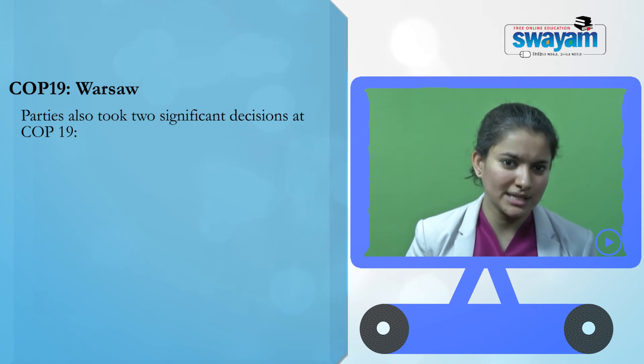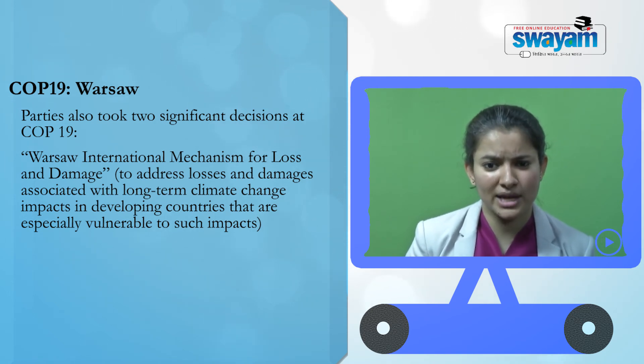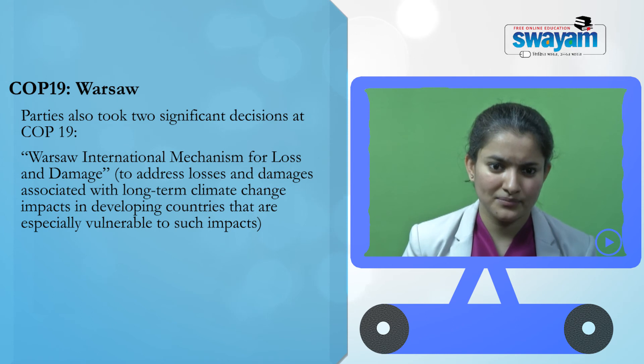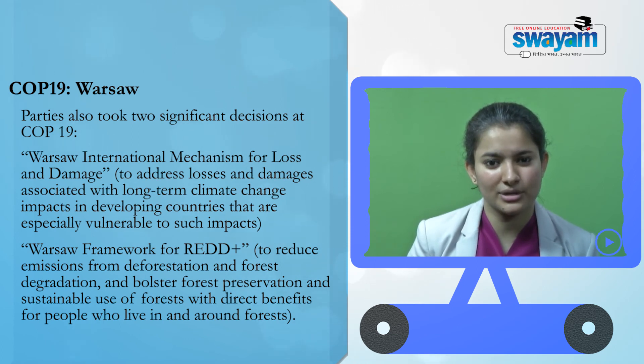COP 19, Warsaw: Parties took essential decisions to stay on track towards securing a new climate change agreement by 2015. Governments agreed to communicate their intended nationally determined contributions towards the universal agreement well in advance of the Paris meeting in December 2015. Two significant decisions were made: the Warsaw International Mechanism for Loss and Damage, to address losses and damages in developing countries especially vulnerable to long-term climate change impacts; and the Warsaw Framework for REDD+, to reduce emissions from deforestation and forest degradation and bolster forest preservation and sustainable use of forests.